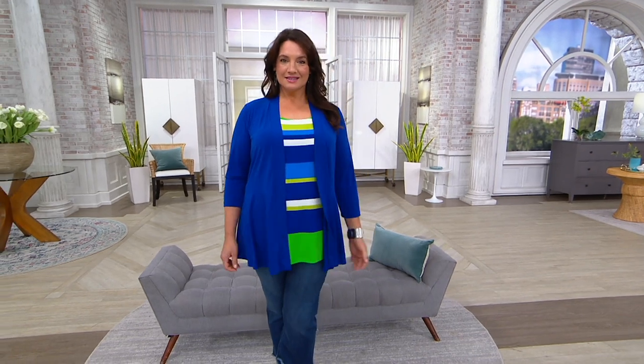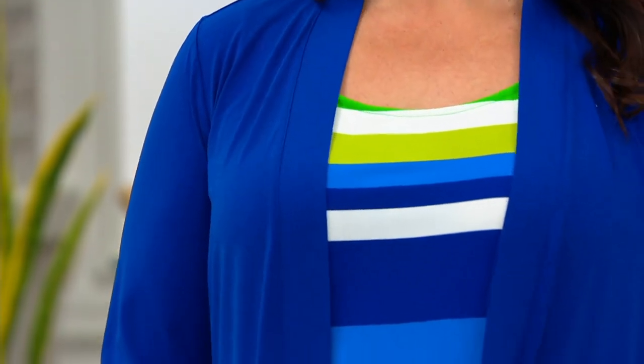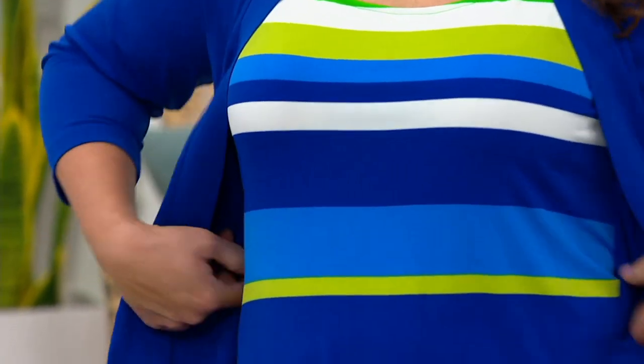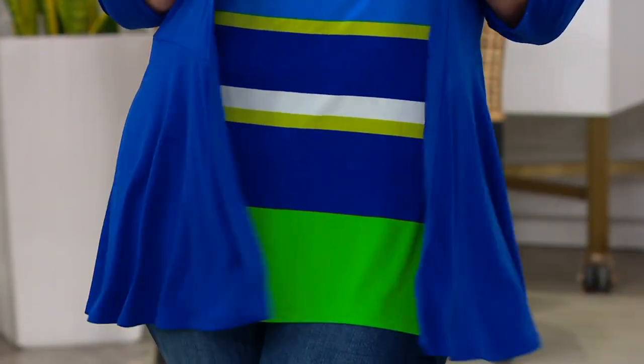You will get this beautiful tank top and the jacket to match, and we have several different colors to choose from. This colorway right here is actually the blue-green colorway. So if you love this, you want to get blue-green. We are also going to have it in several other colors — some brights, some neutrals. So we got a little bit of something for everybody.